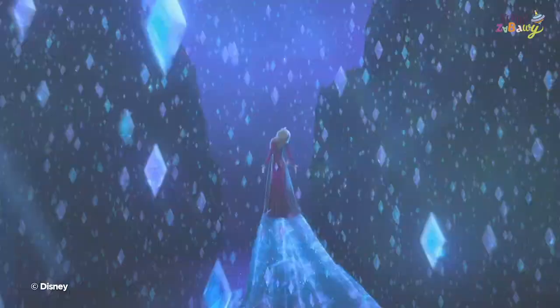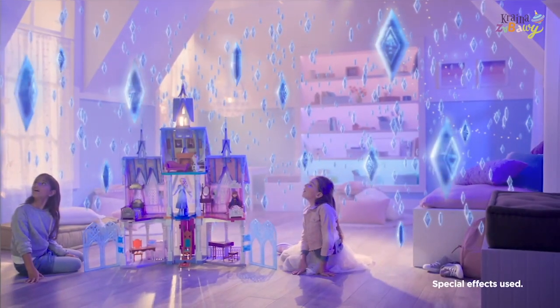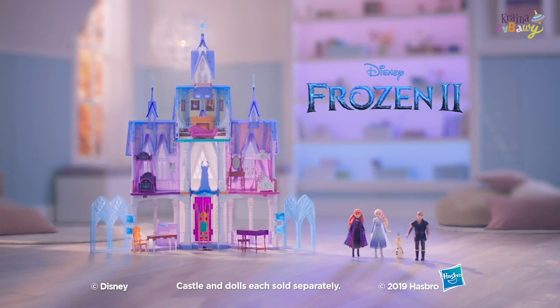Be a part of Disney's Frozen 2 adventure with the ultimate Arendelle Castle. Castle and dolls each sold separately. Adults assemble. Batteries not included.